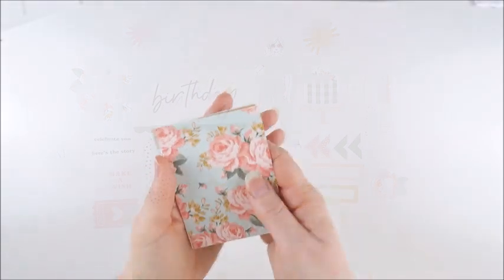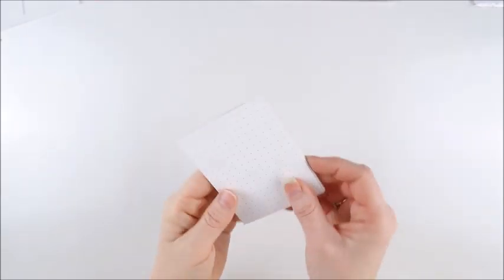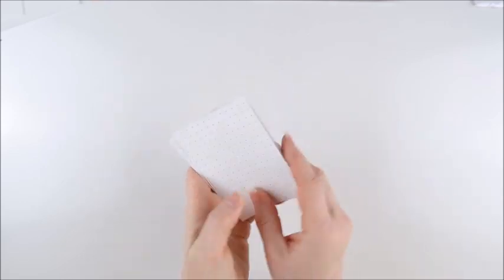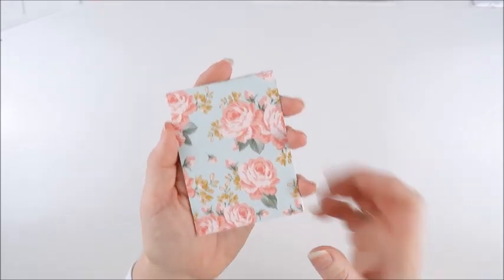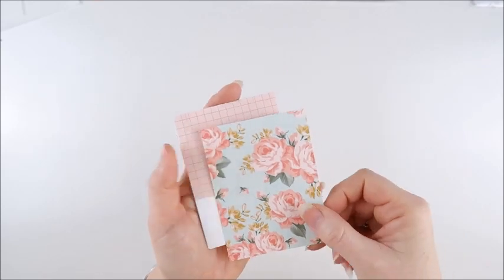Next up, we're going to have a closer look at the journaling cards included in the pack this month. They're always on the back with a grid or a dot grid, but on the front that's where all the action is. So let's take a look at the beautiful patterns — this gorgeous floral, absolutely love that, you can't go wrong with a beautiful floral.